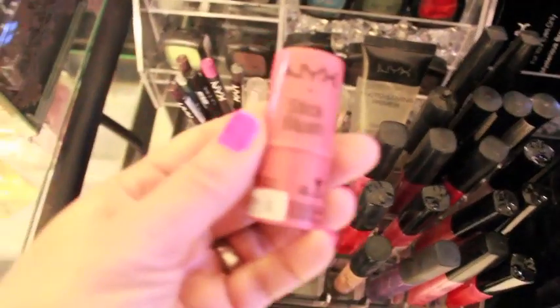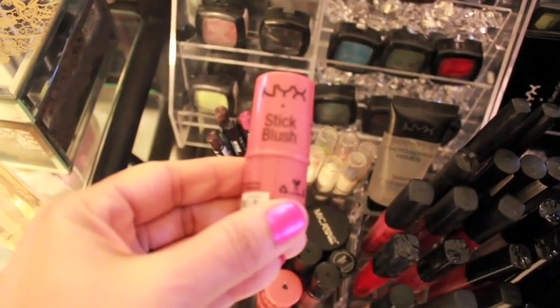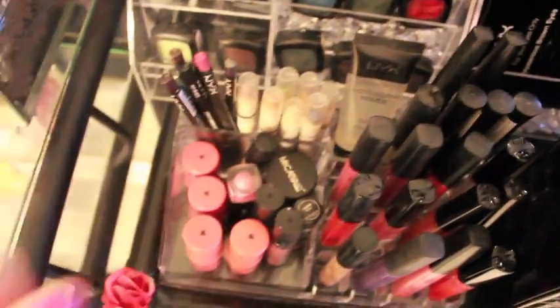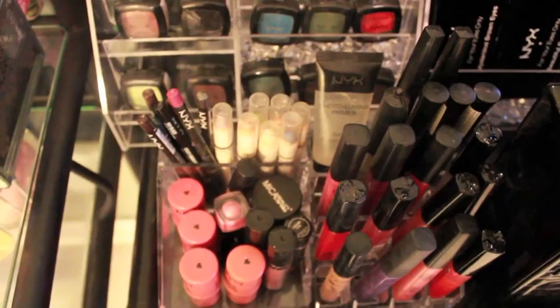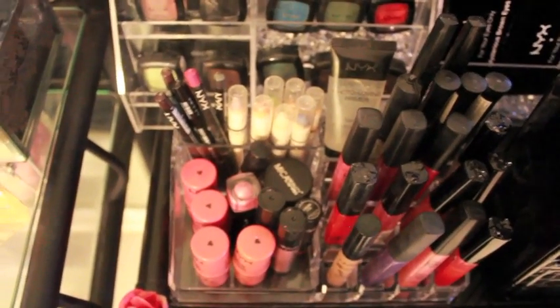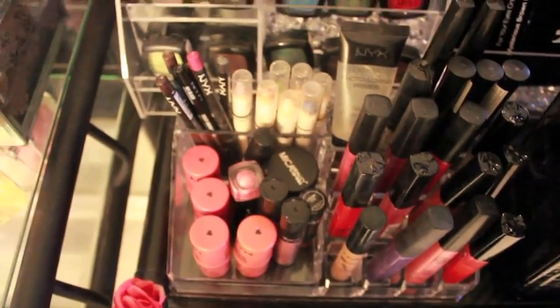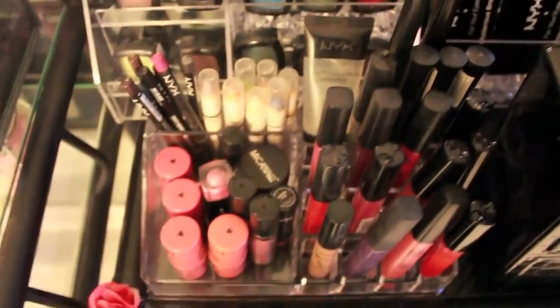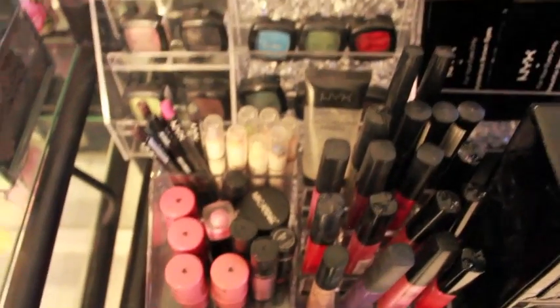I like these stick blushes. Sorry if I'm talking funny — I had oral surgery. I first came across these when I went to IMATS in New York with my sister Philly Diva. Speaking of which, we are both going to IMATS LA on January 18th — we'll be flying out. So if you're going to IMATS LA, look us up and let us know if you're going.